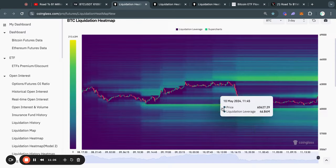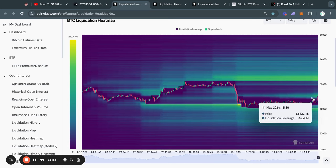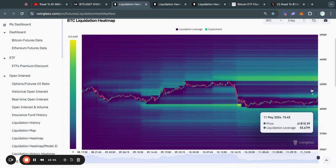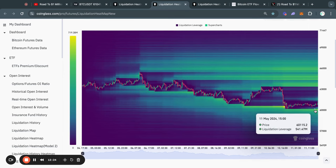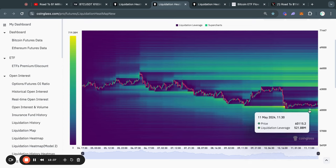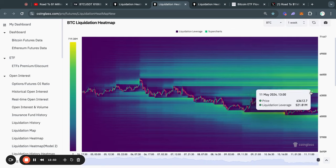Taking a look at the Bitcoin liquidation heat maps on the three-day time frame, you can see that yesterday we took out a lot of liquidity to the downside at about 60.5k. All you really need to know is that typically the Bitcoin price gets attracted to where there is most liquidity — where you see the most yellow areas on this chart. Zooming out to the one-week time frame, there is still a lot of liquidity to the downside at 60.1k and all the way down to roughly 59,000 US dollars, which is an area where we could potentially see a bounce.